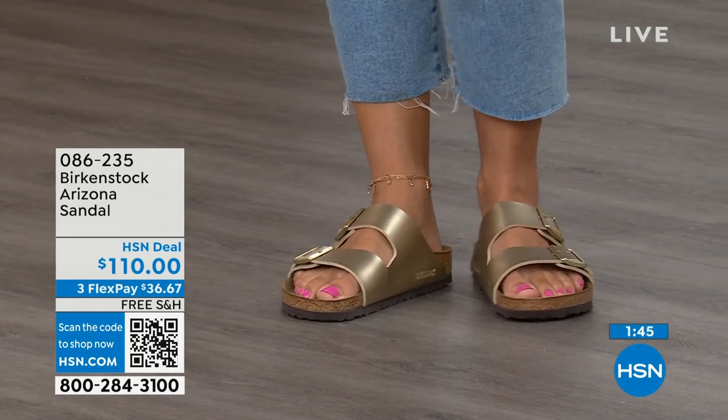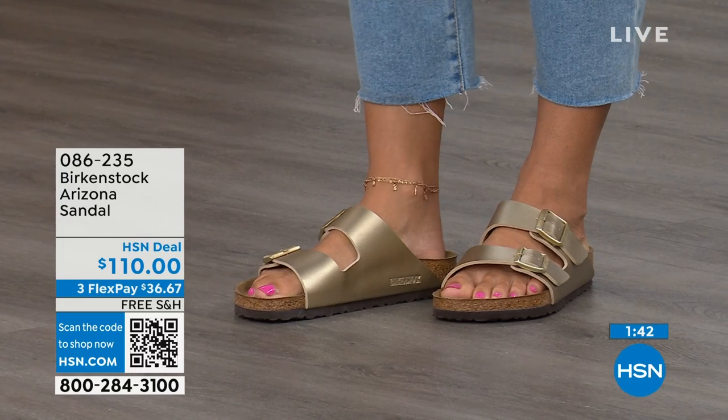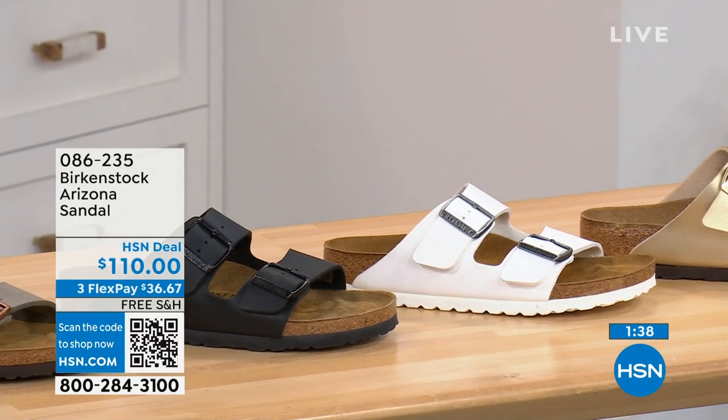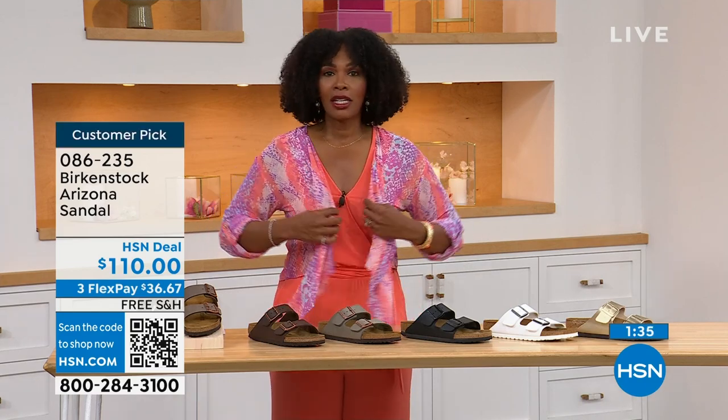If you love that gold, go for it. If you want basics, go black or white. If you want neutrals, we've got stone, dark brown, or mocha — all here on HSN and hsn.com. Item number 086-235.